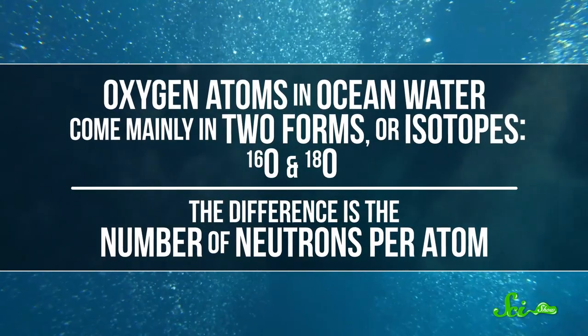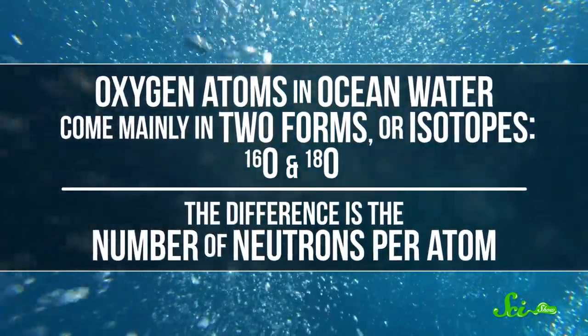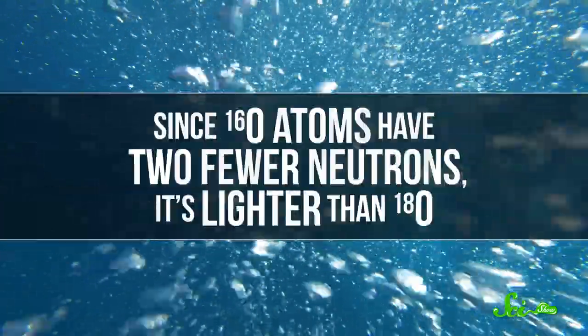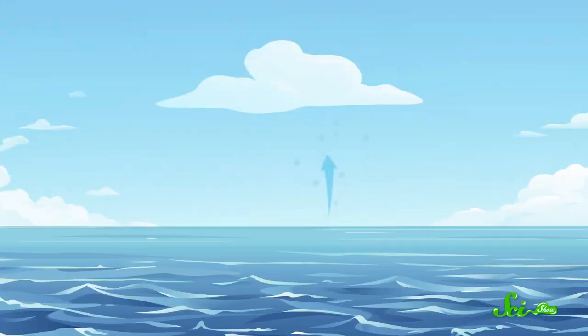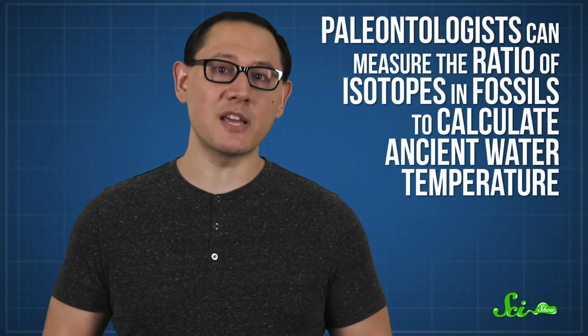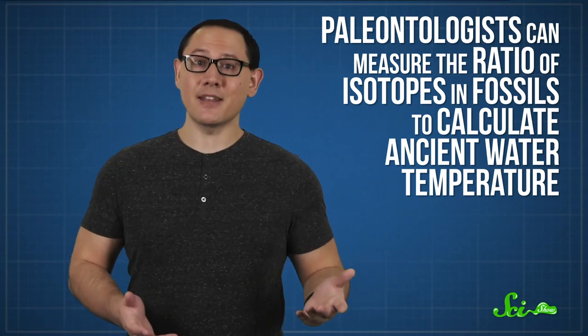Oxygen atoms in ocean water come mainly in two forms, or isotopes: oxygen-16 and oxygen-18. The difference is the number of neutrons per atom. Since O-16 atoms have two fewer neutrons, it's lighter than O-18. The lighter version of water tends to evaporate more easily, while the heavier form tends to precipitate first. So depending on the temperature, some areas of the planet will have a different ratio of light to heavy water — and marine critters inherit that ratio when they build their bodies. Paleontologists can measure the ratio of isotopes in fossils to calculate ancient water temperature.